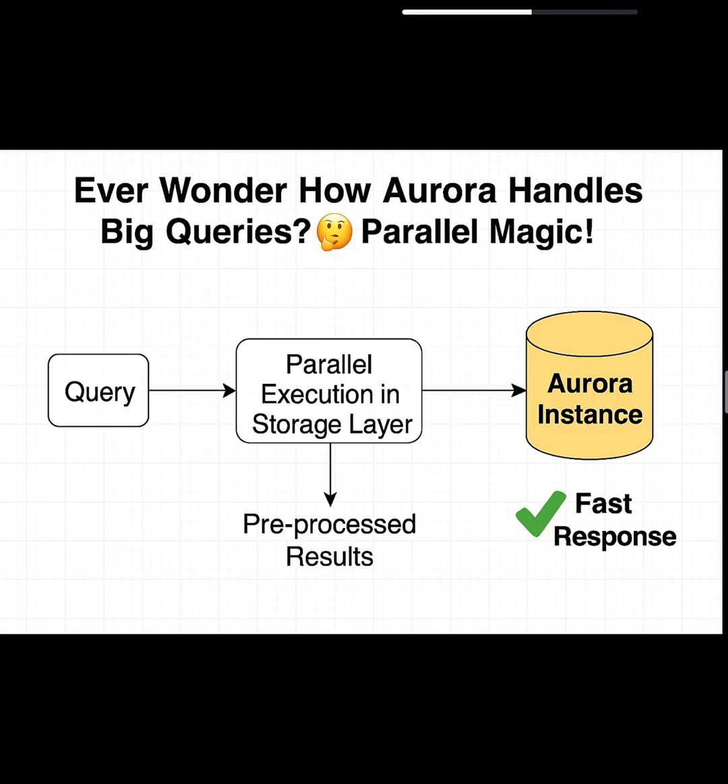But with Aurora Parallel Query, it works differently. The heavy lifting — filtering, scanning, even some aggregations — happens inside Aurora's storage layer itself. Instead of sending raw pages, the storage layer sends pre-processed results back to your Aurora instance.